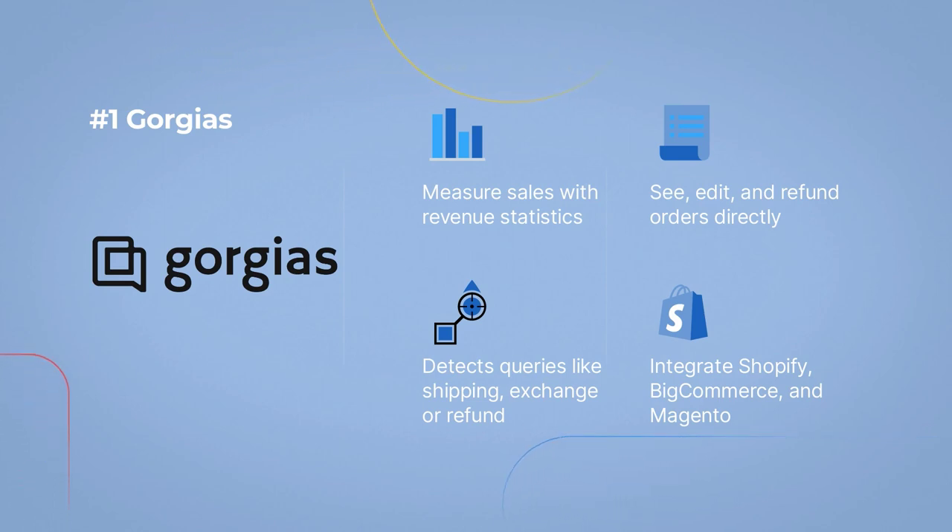Measure sales with revenue statistics. Detects queries like shipping, exchange, or refund. See, edit, and refund orders directly. Integrate Shopify, BigCommerce, and Magento.